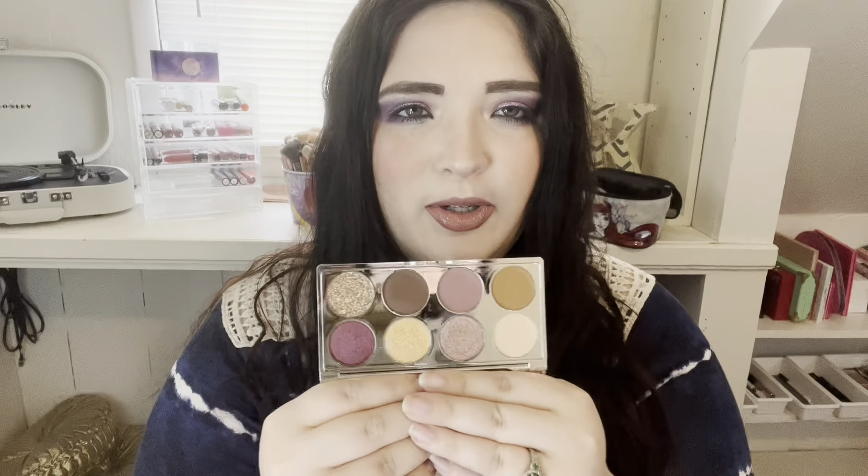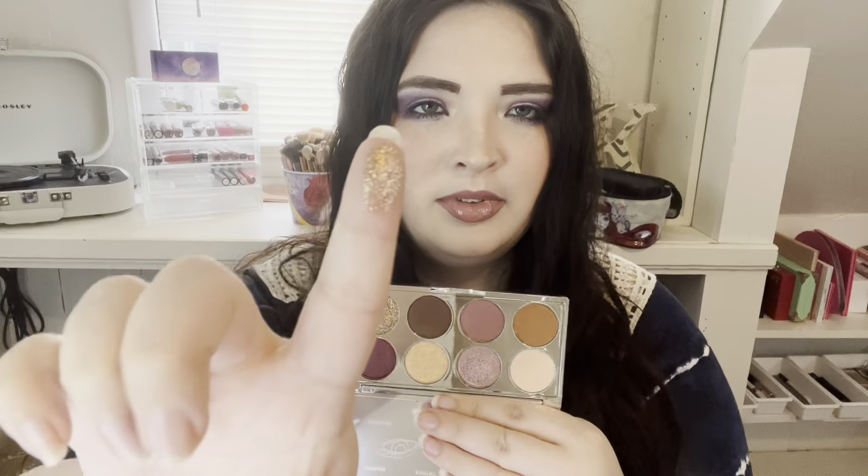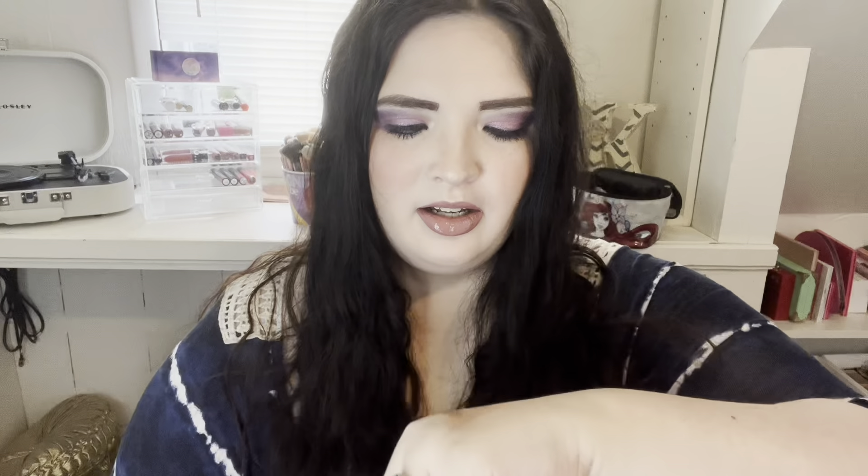Underrated — this brand in general is underrated, and I'm talking about Belle and Argent. They make some bomb stuff. They make my favorite lipstick formula, but also this palette is just so pretty. It's only eight colors, super easy and travel-friendly. There's a glitter shade that doesn't fall off your eyes at all, which I love. The metallics in here are gorgeous. I really like this palette so much and I definitely want to pick up more.